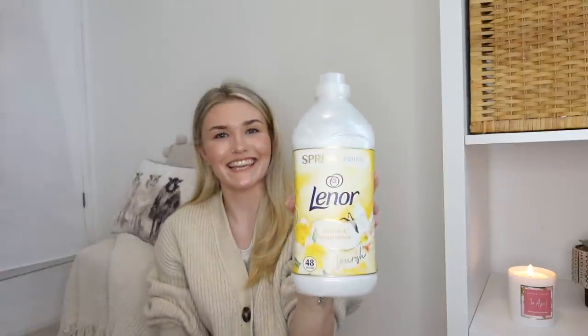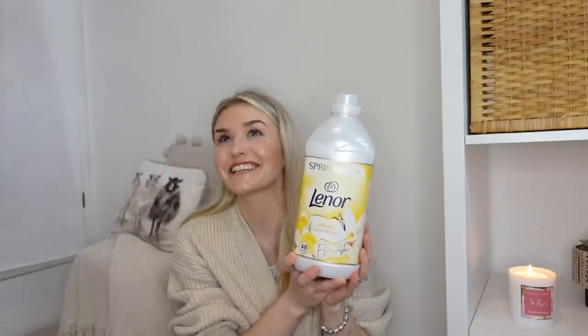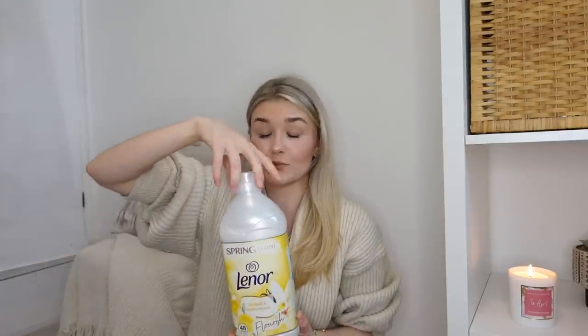Let's start off with cleaning products. First up is this Lenor fabric softener. I don't normally go for limited edition things - I just go for the cheapest one. But when I smelt this, it actually smells insane. It's the spring edition and it genuinely smells so beautiful. This massive bottle was only £2.99, which I thought was really good. I feel like Tesco's own brand is about that price, but this is Lenor - it smells a lot nicer and it's a lot more concentrated.